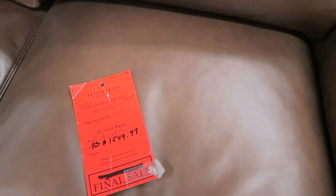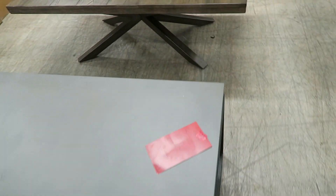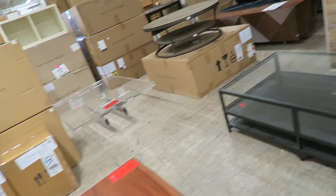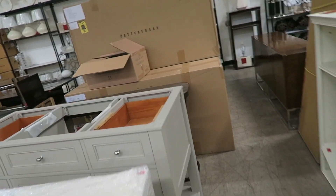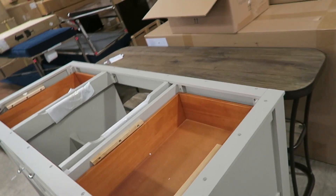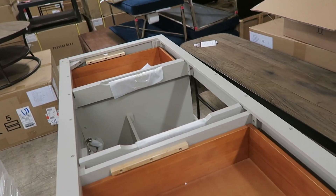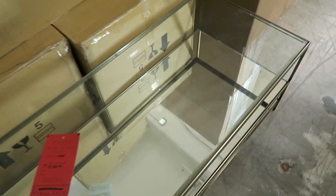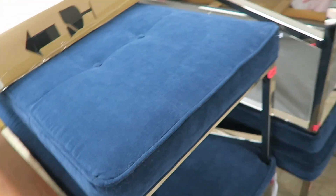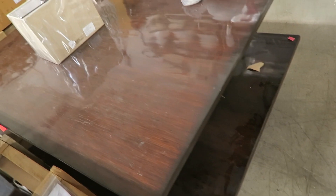This sofa is only $1,549! I really like these coffee tables — $639. Mom, come here. I love this — it's like a bathroom console, and you can put a sink right here, then put whatever countertop you want on top. It's only $350. It's not ideal for kids, but it's really pretty. This other one is $497.97 — really nice if you have a big house.